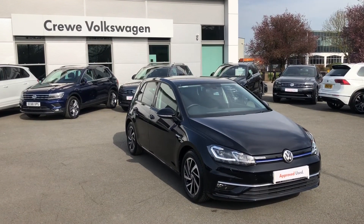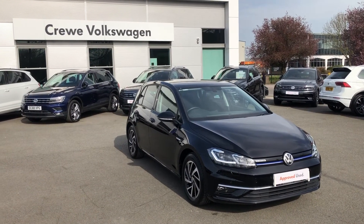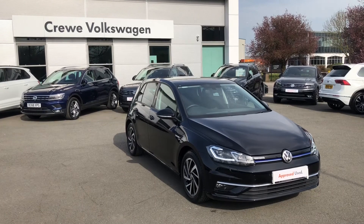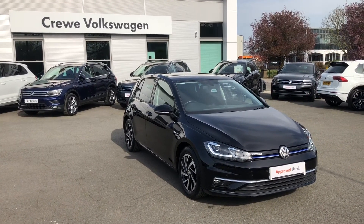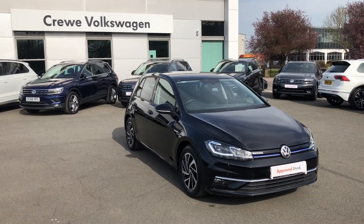If you like the look of this Golf Match Edition in deep black and would like to find out more, why not pick up the phone and contact one of our friendly sales staff on 01270 507050, or alternatively click the link in the description.